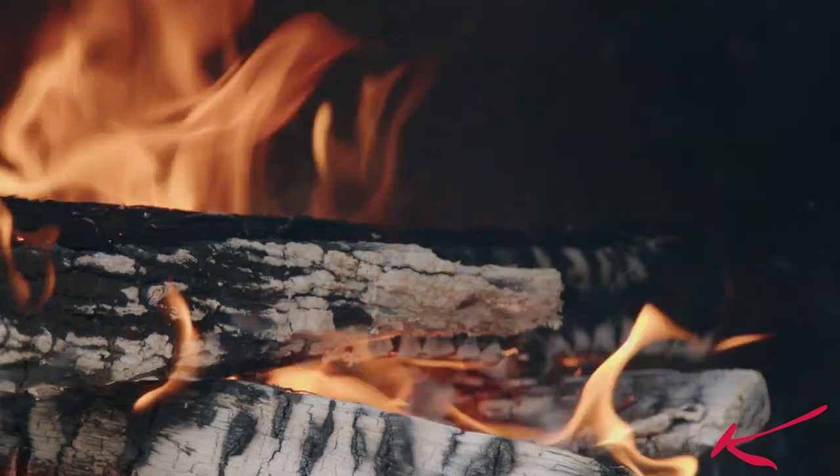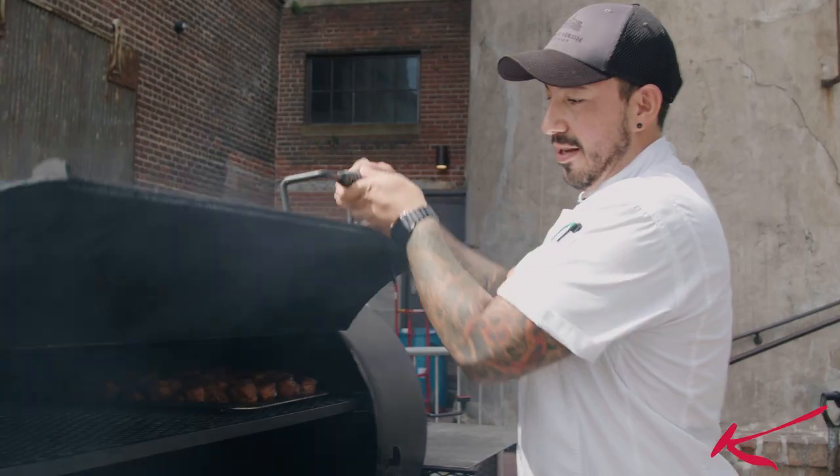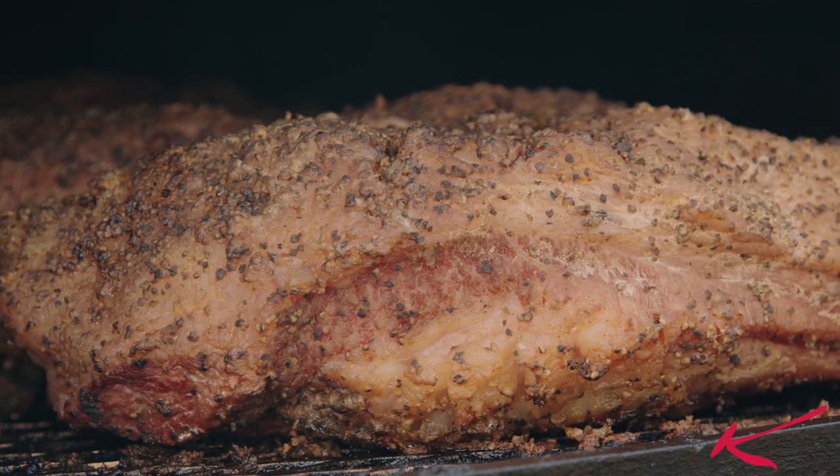We're right here at the river. We have it on starting at 6 a.m. in the morning, every single day, all day long.